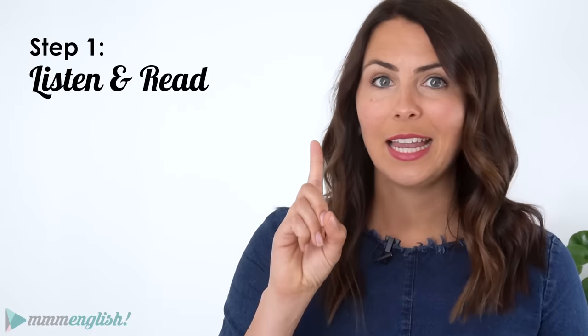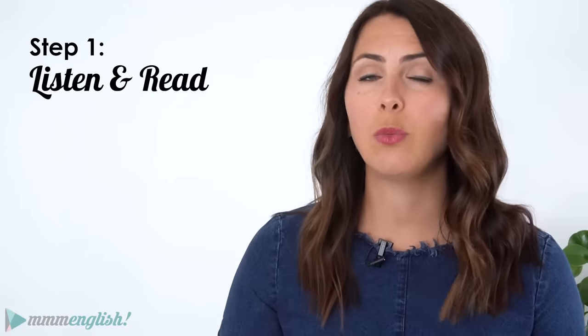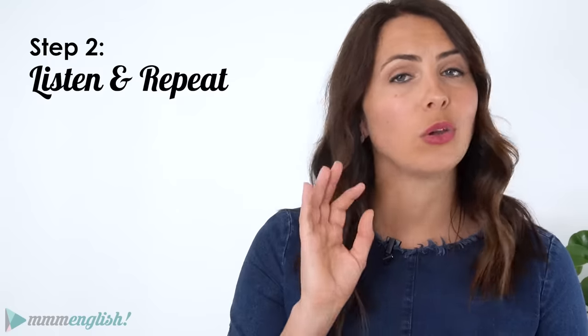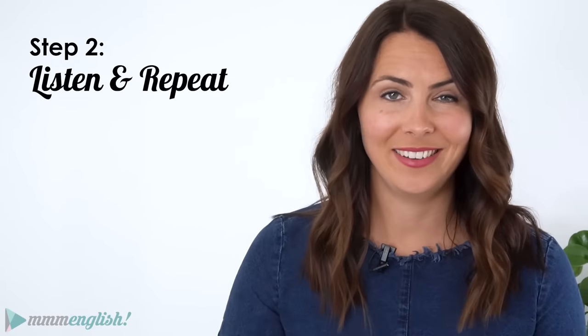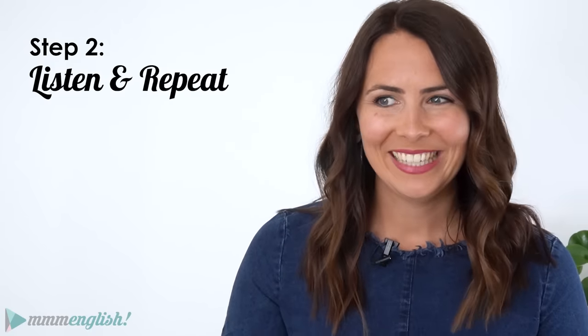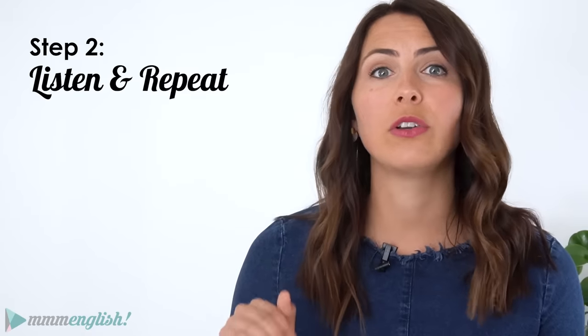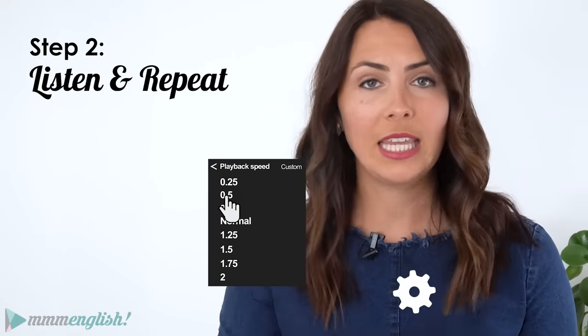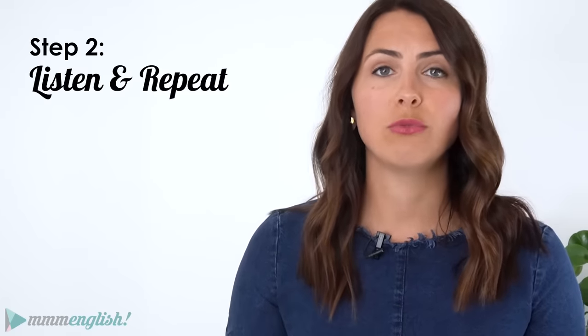Now if you haven't done a lesson like this before, stay cool, it's okay, don't worry. There are three really simple steps that you need to follow. The first one is that you just need to listen to what I say and read the words on the screen as I say them. The second step is you're going to listen to what I say but then there'll be a pause so that you can repeat — you can copy what I've said exactly as I said it. And this is a step that you can repeat over and over again until you sound exactly like I do. It's okay to practise this step several times before you move on to step three. You can even slow down the speed of the video so that you can practise slowly first and then return to normal speed.